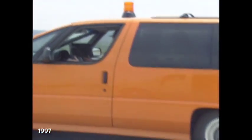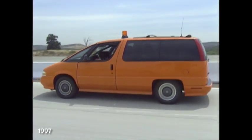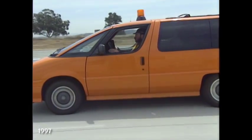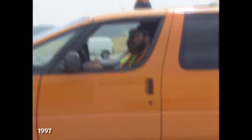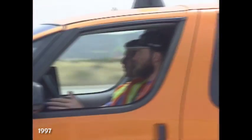This is the Infrastructure Diagnostics Vehicle developed by UC Davis, Caltrans, and Lockheed Martin Astronautics. Right now we're driving under computer control at 60 miles an hour.